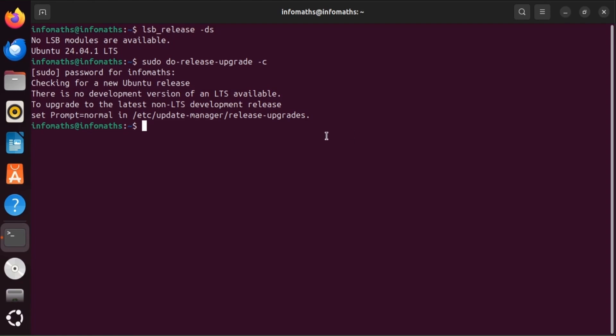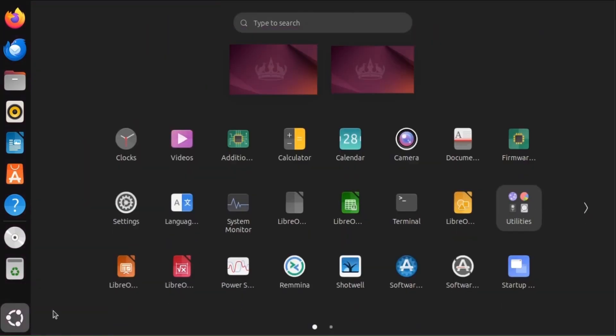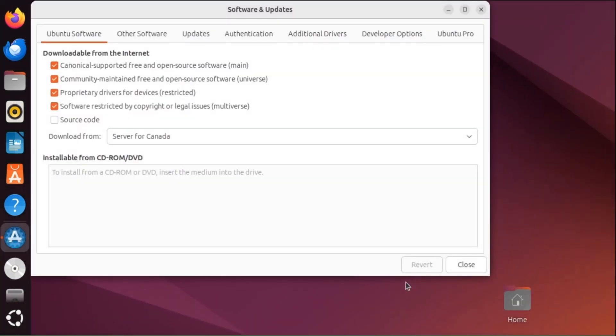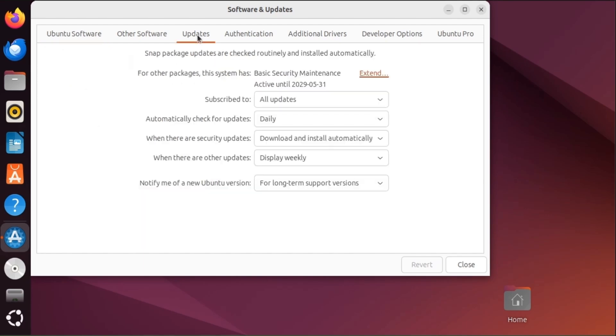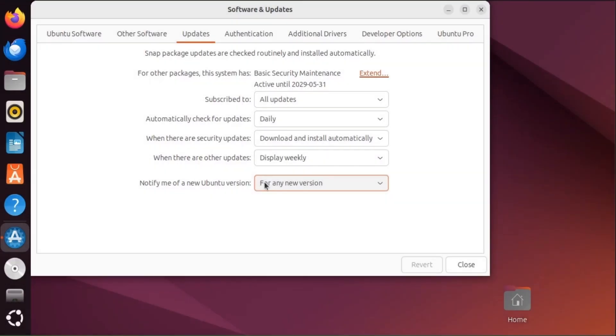But don't worry, you can upgrade directly to Ubuntu 24.10. Open Software and Updates from the app menu. Head to the Updates tab. At the bottom, where it says 'Notify me of a new Ubuntu version', change it from 'For long-term support versions' to 'For any new version'. Click Close to save your settings.